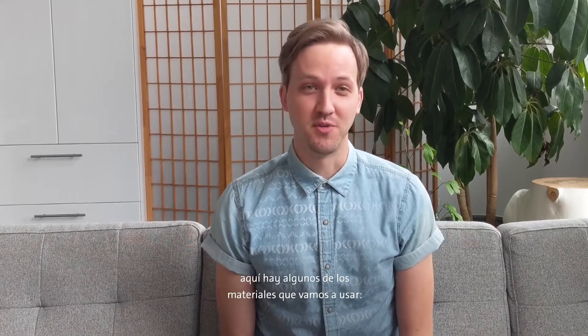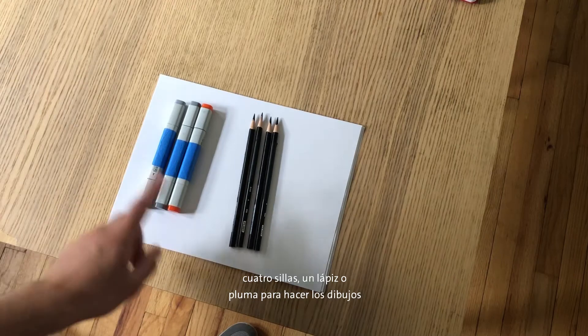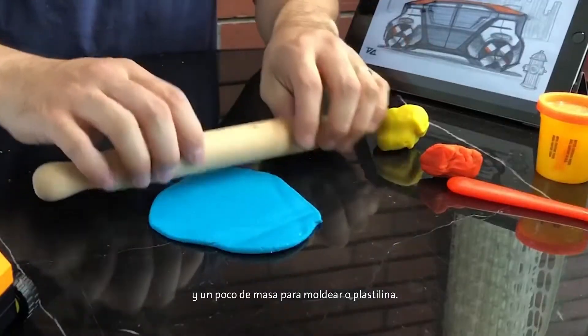Before we get started, here are some of the supplies we'll be using: four chairs, a pencil or a pen to draw with, and some sculpting clay or dough.